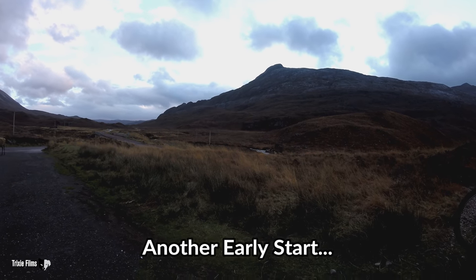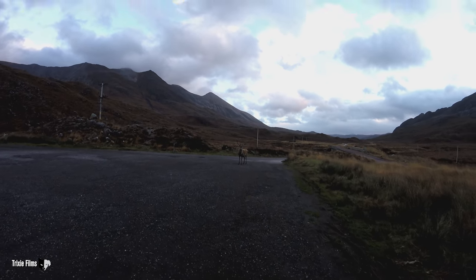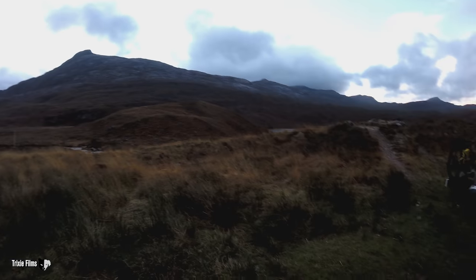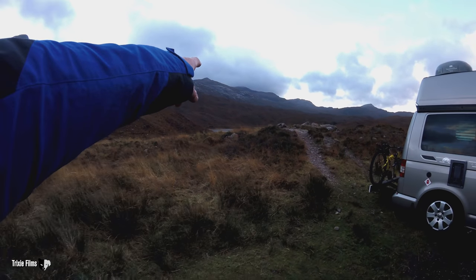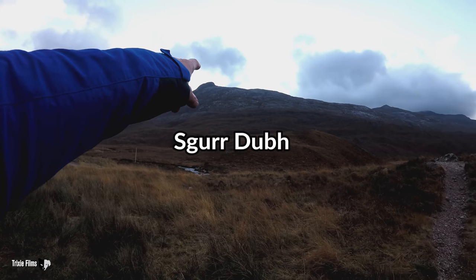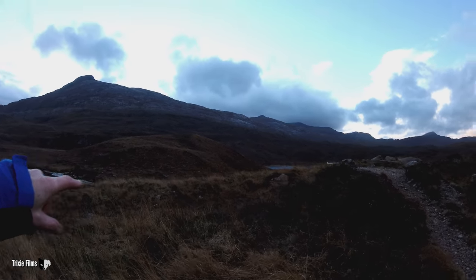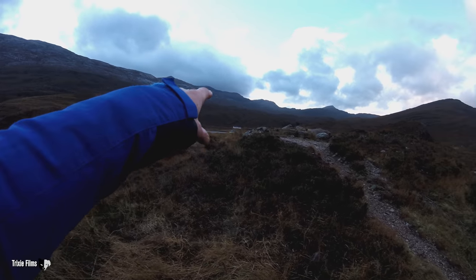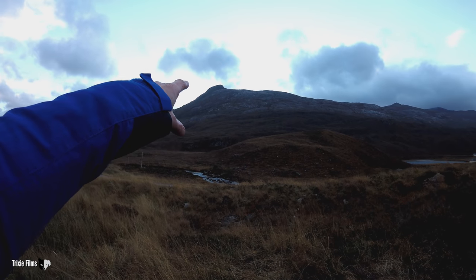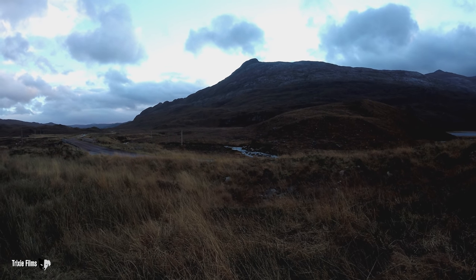Good morning from Torridon. What a beautiful day and I've got a nice friend over here. What I'm going to do is climb up onto that Corbett there called Skurnalokan and go along this ridge over to Skewer Dewey. The path runs over by that lochan there and then up. It's quite windy as you can see with the clouds, but at least it's not raining, so it could be a good day. Okay, you can come along.